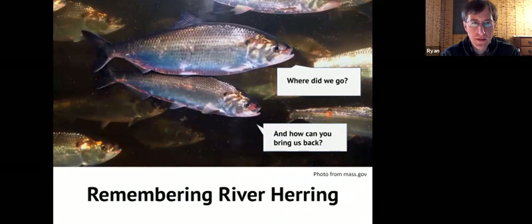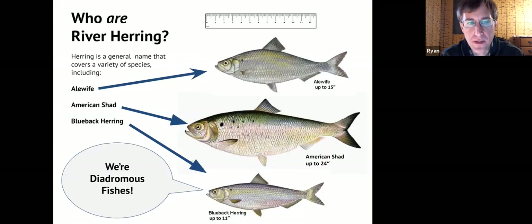I'm Ryan O'Donnell, and I'm going to begin the presentation by presenting some background on river herring — what kind of fish they are — and I'm going to talk a little bit about their life cycle. That's important because it factors into the next part of the presentation, where Caitlin will talk about the things that are impacting that life cycle and causing problems for this fish in the Ipswich River. So we want to understand what happened to them and what we're going to try to do to bring them back.